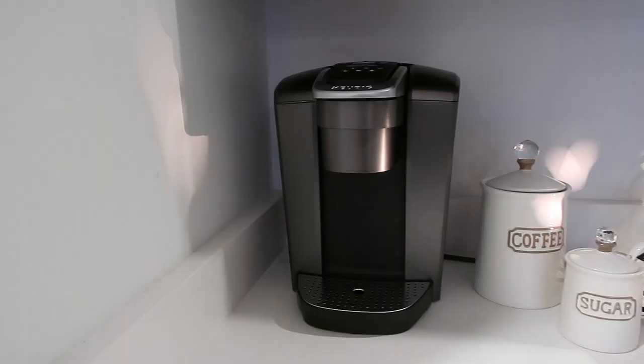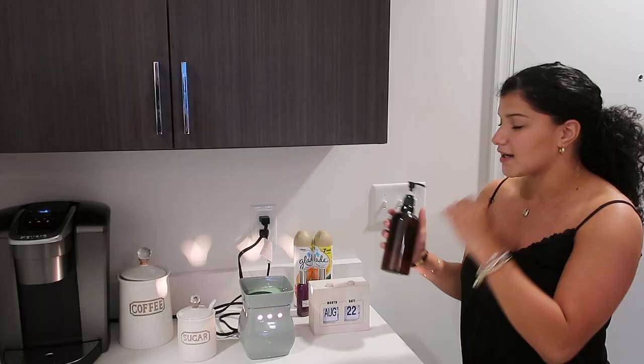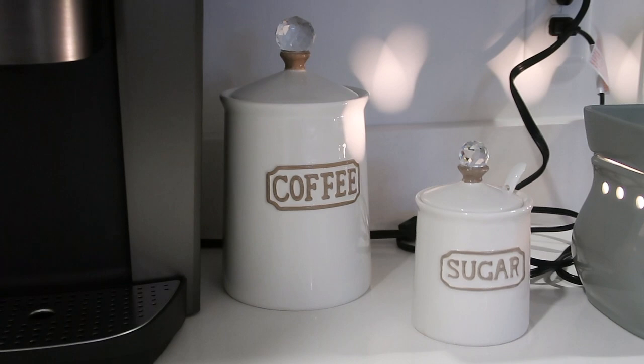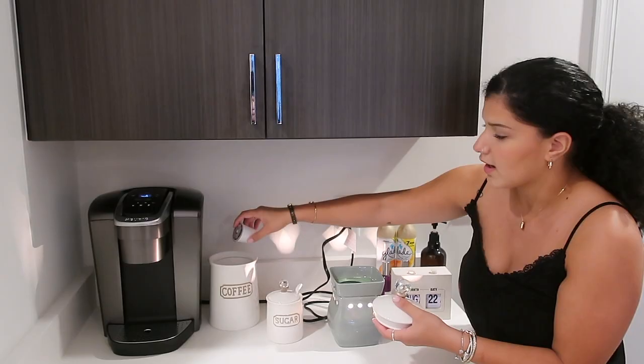I have a little calendar over here that I change every morning when I go to make my coffee. I also have a little bit of sanitizer because, you know, COVID is real and you have to sanitize often. I have a little wax melt over here which I believe is from Senti's, and then a little pot of sugar and a little pot that says 'coffee' on it — these just hold my K-cups.